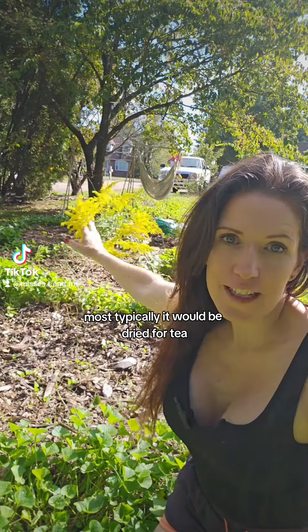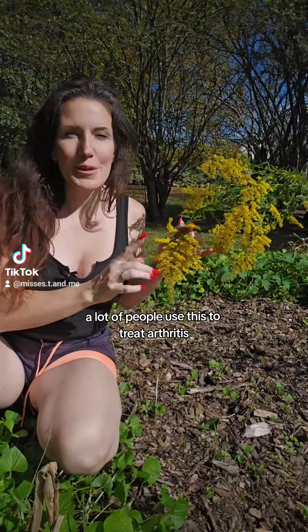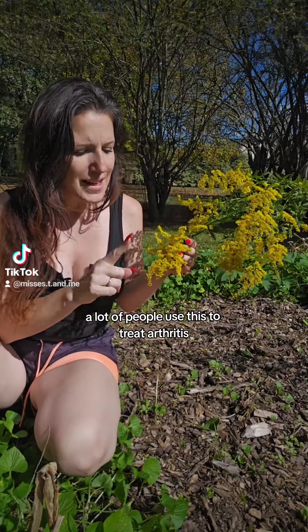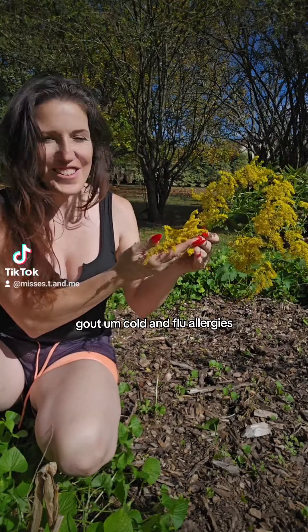Most typically it would be dried for tea, or you can also make it into a tincture. A lot of people use this to treat arthritis, gout, colon flu, and allergies.